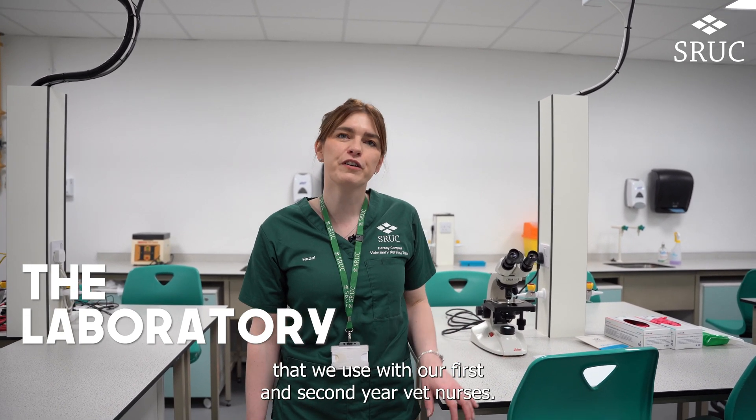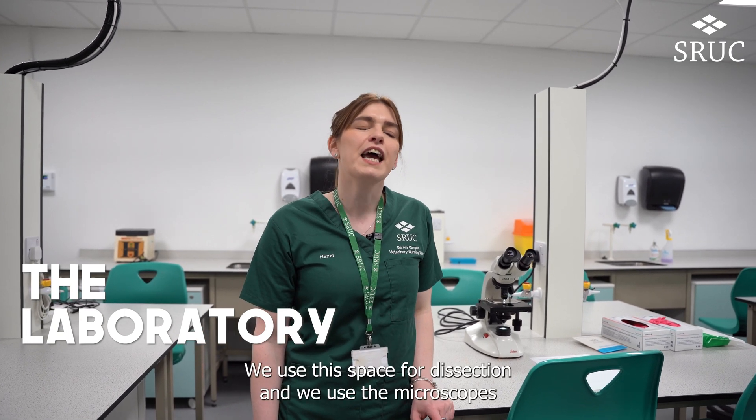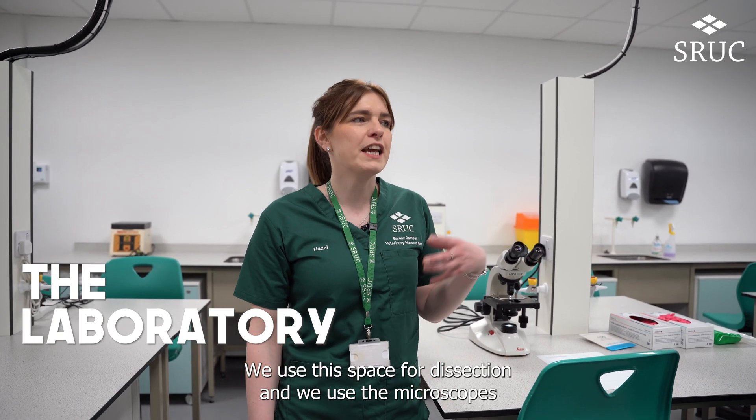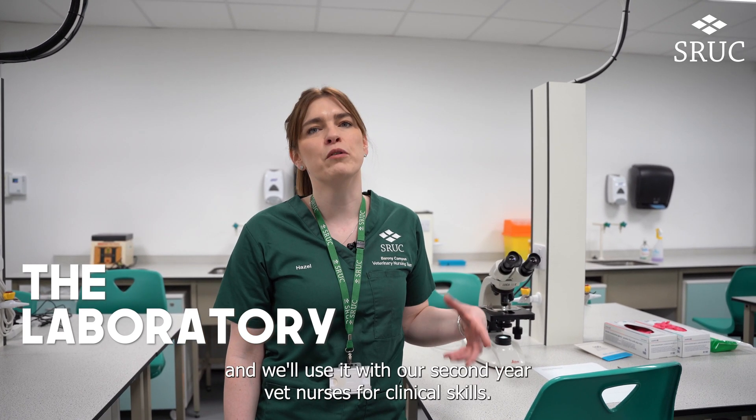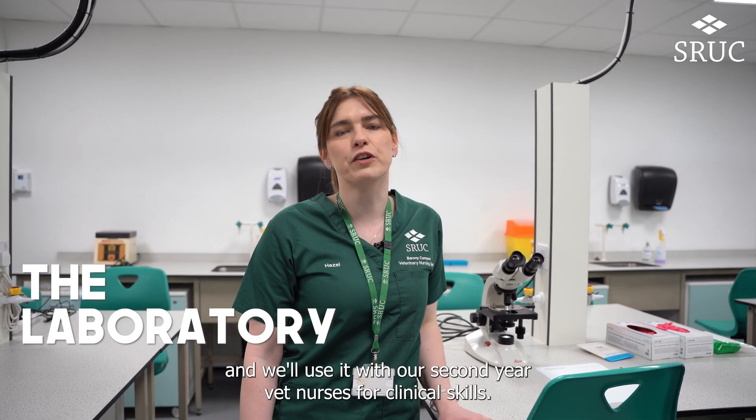Hi, my name's Haydell. I'm one of the vet nurse lecturers here at Barony. We're currently in the lab that we use with our first and second year vet nurses. We use this space for dissections, the microscopes for parasitology, and we'll use it with our second year vet nurses for clinical skills.